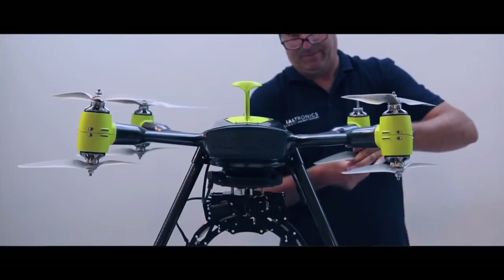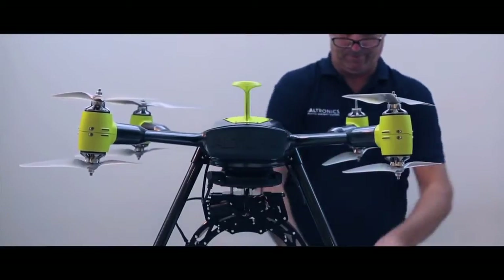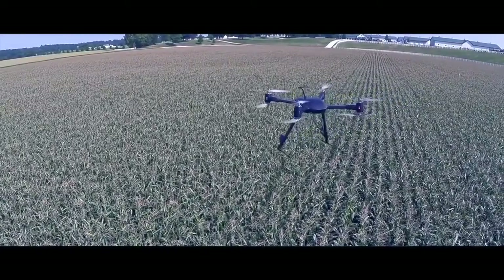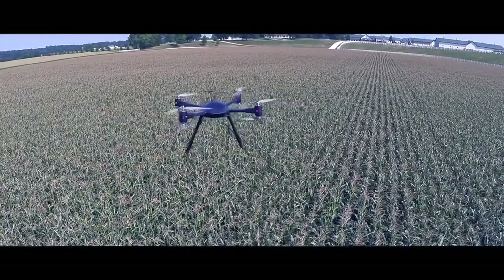Our longer term strategy is that we develop our systems in specific vertical markets, which include security, inspection, agriculture, and to a certain extent the creative media world. My name is Joost Heesemans and I'm head of design at Aerialtronix.